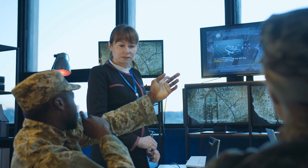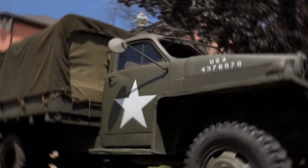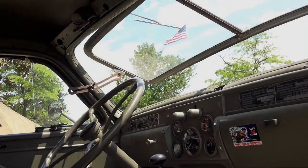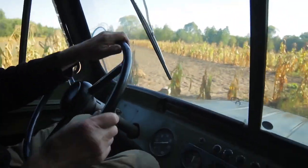Last year, the Army released a list of requirements for its Common Tactical Truck, or CTT. There will be five variants, including on- and off-road models. Unlike the current fleet, which lacks commonalities that would facilitate the implementation of new technologies, the new CTT variants will have as many similarities as possible while still being able to perform their respective tasks.